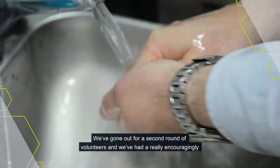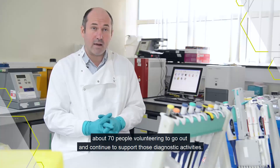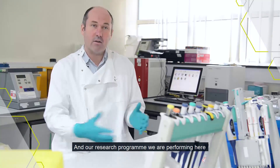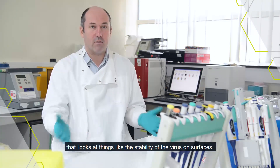We've gone out for a second round of volunteers and we've had really encouragingly about 70 people volunteer to go out and continue to support those diagnostic activities and our research program that we're performing here, that looks at things like the stability of virus on surfaces.